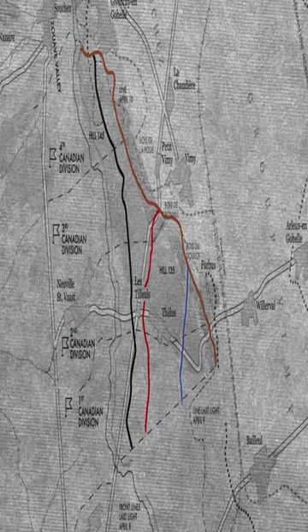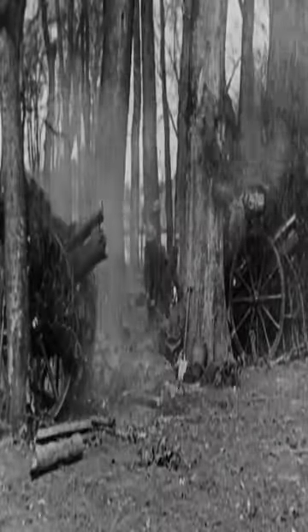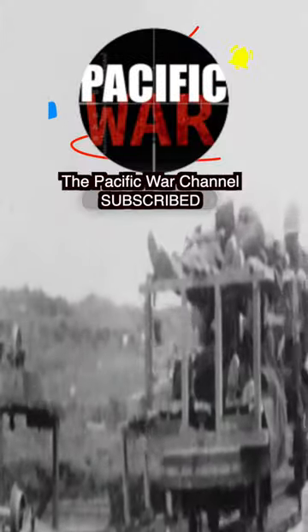During the Battle of Vimy Ridge on Easter Monday of April 9, 1917, four Canadian divisions made a Creeping Barrage advancing 100 yards every three minutes. This allowed them to charge with machine guns and hand grenades, taking out the Germans in four days.